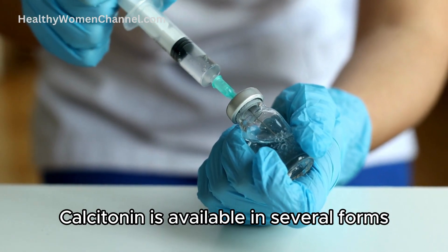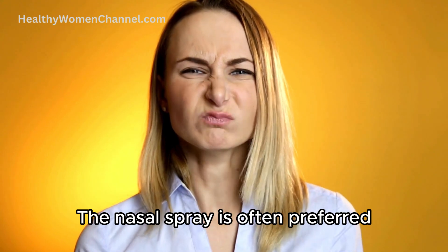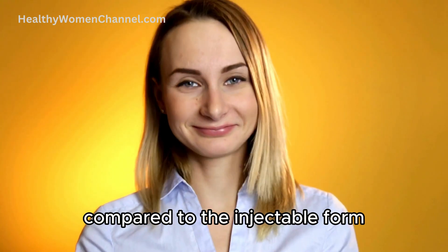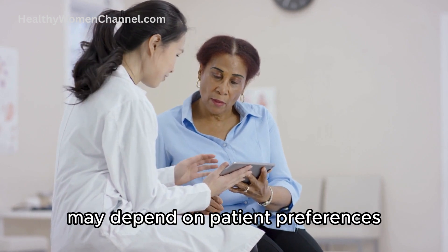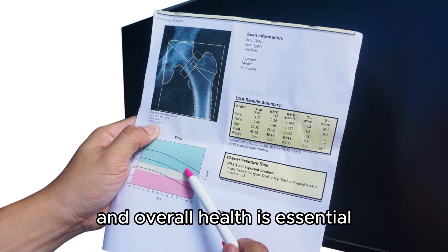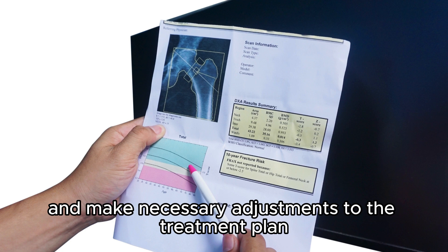Calcitonin is available in several forms, including a nasal spray and injectable formulations. The nasal spray is often preferred for long-term treatment due to its ease of use and lower incidence of systemic side effects compared to the injectable form. However, the choice of administration route may depend on patient preferences, medical history, and specific health considerations. Regular monitoring of bone density and overall health is essential to assess the effectiveness of calcitonin therapy and make necessary adjustments to the treatment plan.